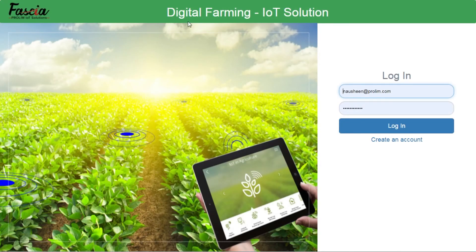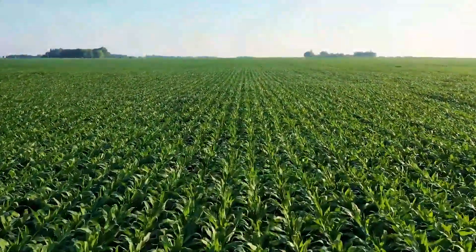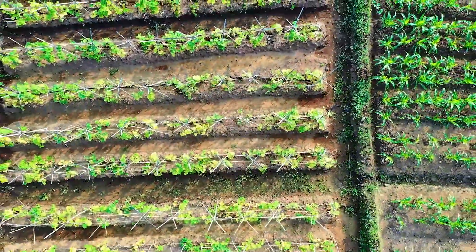Digital farming is the integration of modern technologies with traditional agricultural practices to monitor and analyze farms for better yield and productivity.